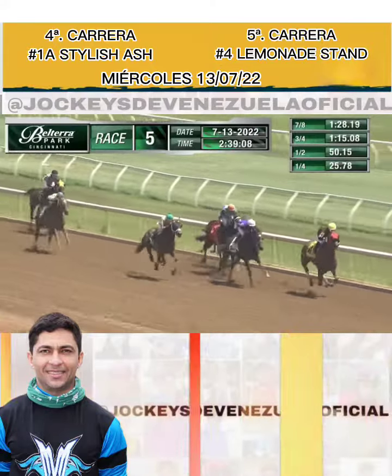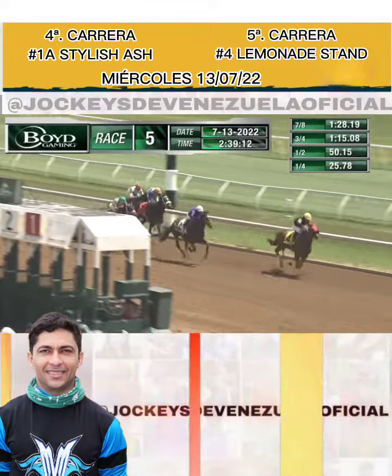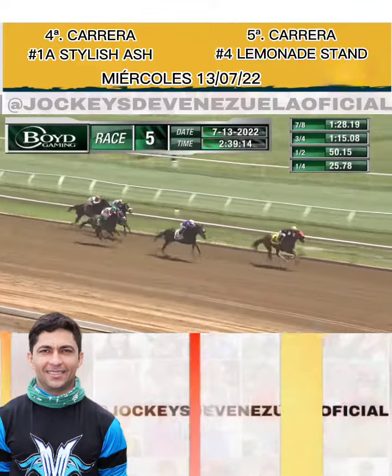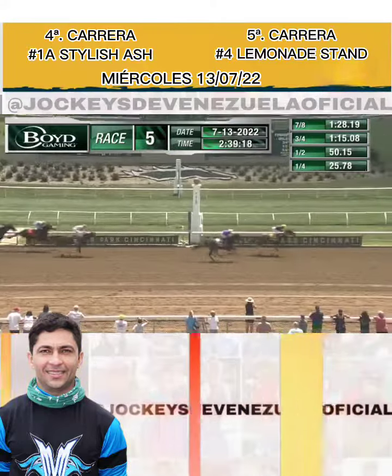John Milton's coming over the top, but with the lead is Lemonade Stand on the outside. Wind Twist one final try inside the final sixteenth — oh, Lemonade Stand goes on to score! Two in the card for Sonny León, running second Wind Twist!